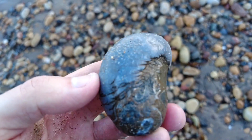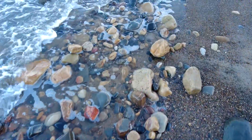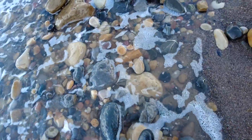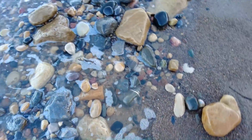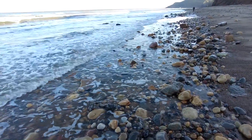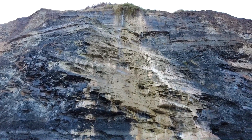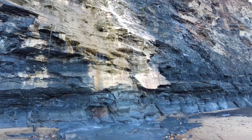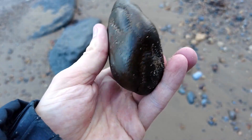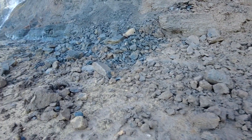A very sea worn devil's toenail. A very water worn dactylioceras. This rockfall here looks fairly recent — all mud.